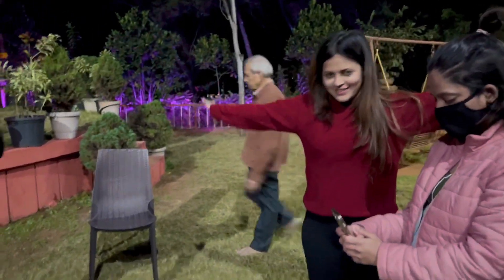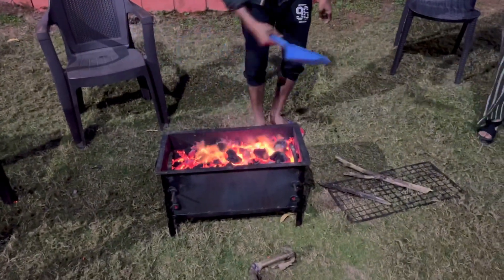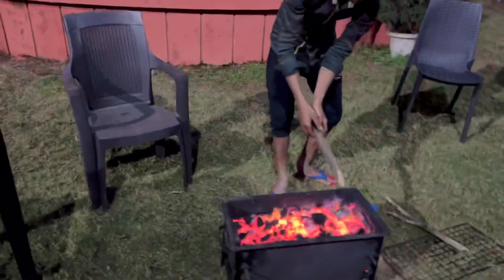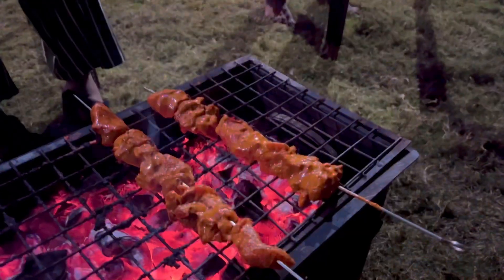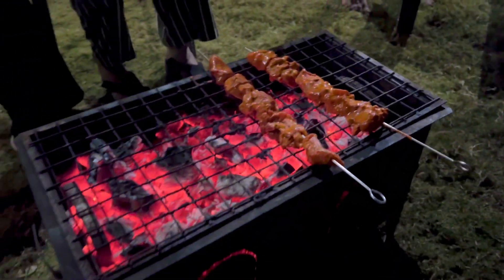Me being super excited about the barbecue. Good morning — it is a new day. We are going to go to Veni Sangam, Dattamandir, and some other areas.